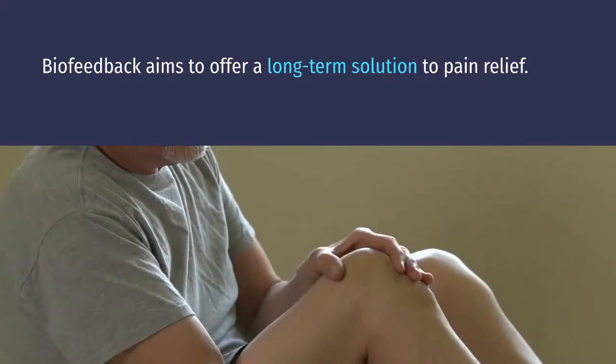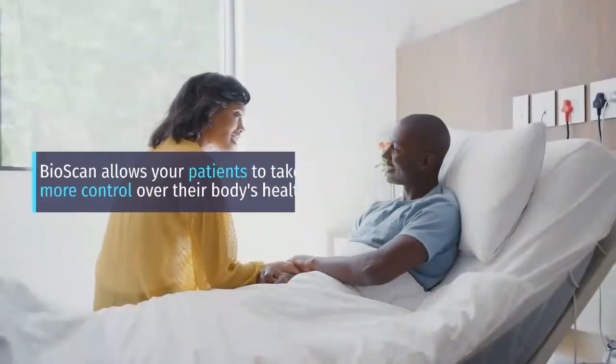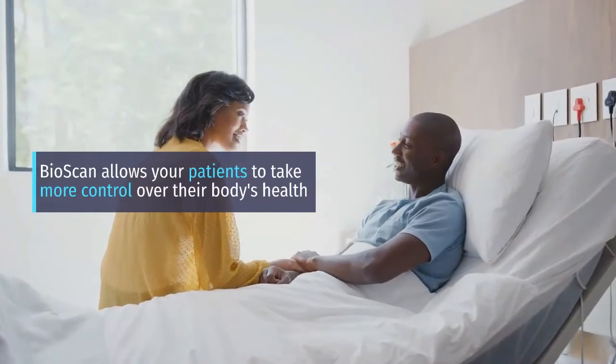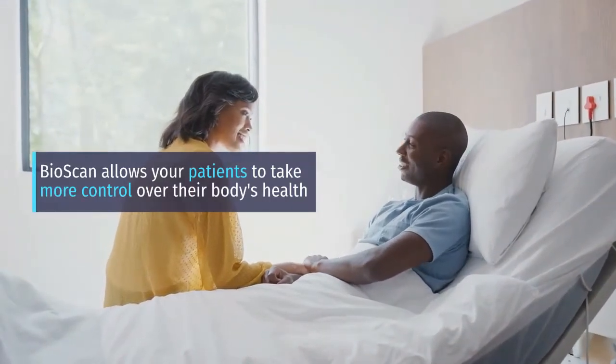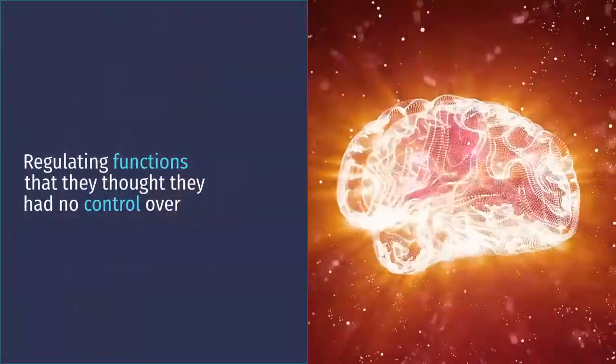Biofeedback aims to offer a long-term solution to pain relief. BioScan allows your patients to take more control over their body's health, regulating functions that they thought they had no control over.